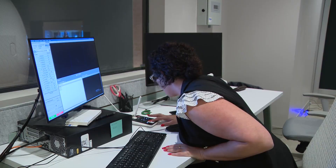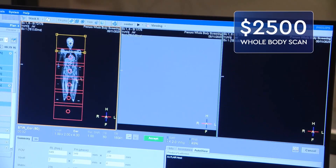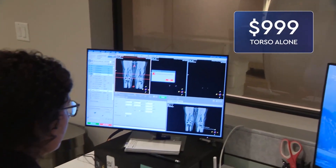The loud noises start right away. Patients can listen to music or watch Netflix during the scan, which runs about $2,500 for the whole body, $1,799 for just the head and torso, and $999 for the torso alone.